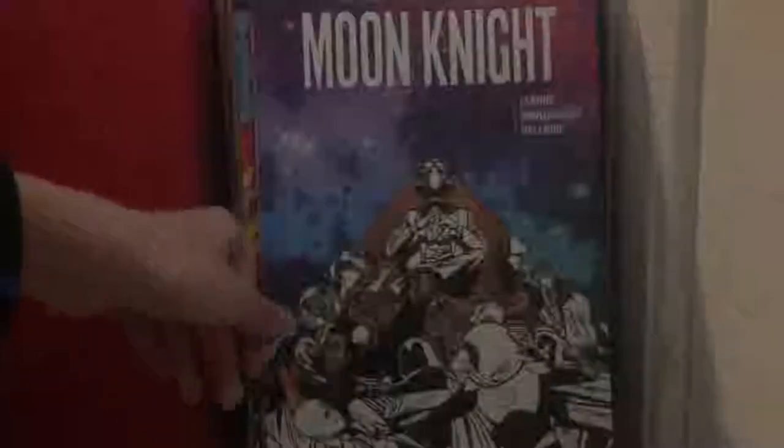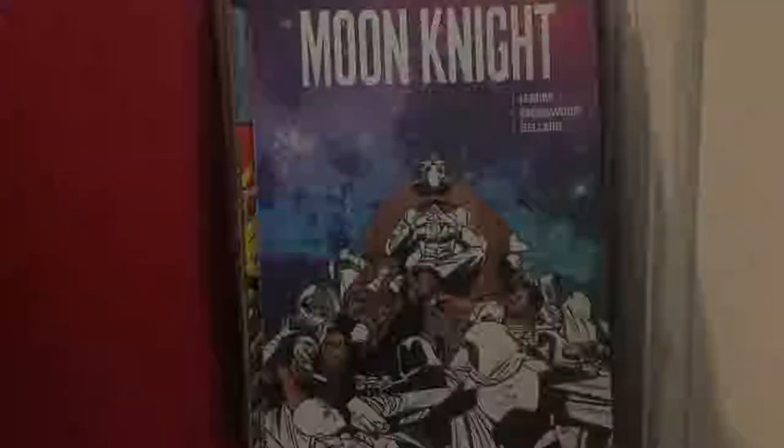Marvel Triple Action issue 2 — just some more reprints. Marvel Two-in-One issue 73, with the Thing and Quasar — nice book. This book I had just gotten not too long ago and I don't think I've shown it off yet — that is the Moon Knight Birth and Death whole volume. Pretty nice book actually; I didn't think I'd like it, but I actually did.